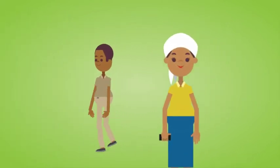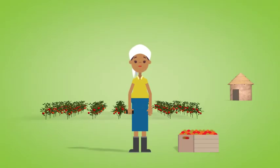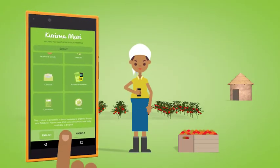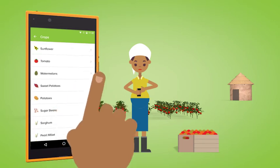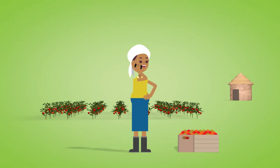This is how it works. Maima Joni is a farmer in Gokwe. She has a very good crop of tomatoes and she needs to sell them, but everyone else has tomatoes too. The market is flooded. She opens Kurimamari to look up contacts for markets, scrolling through the list of options.